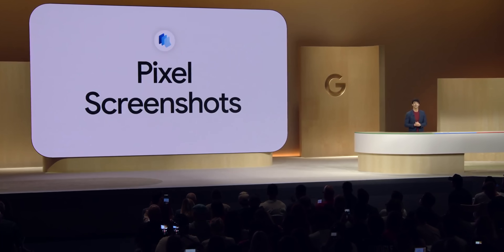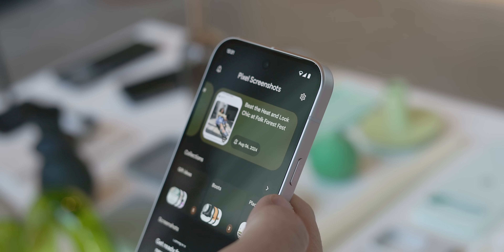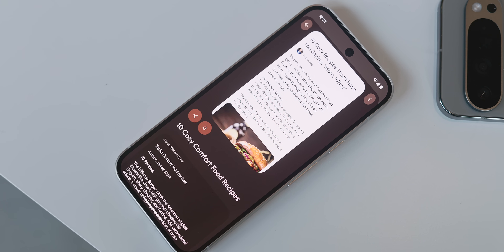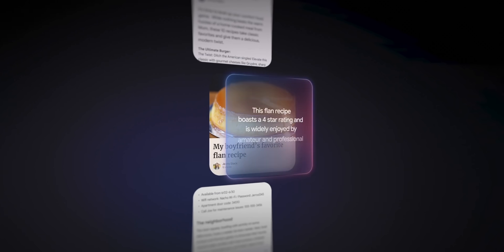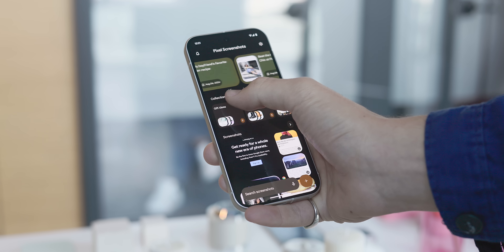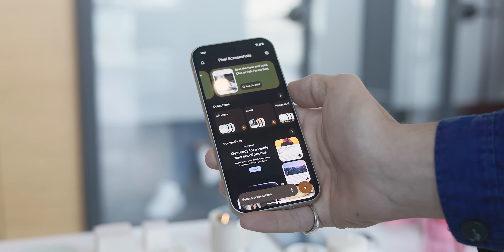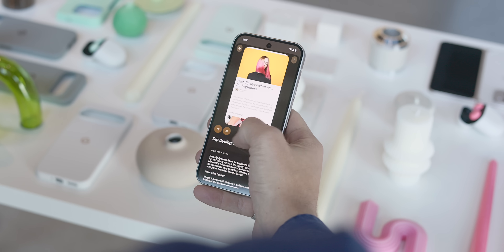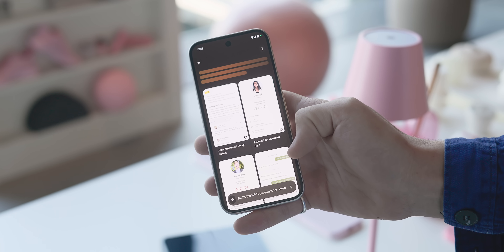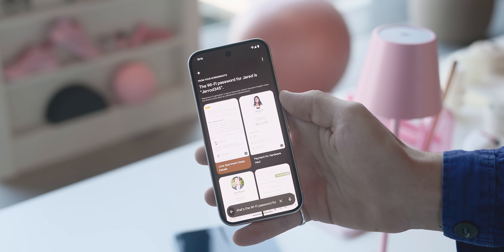Pixel Screenshots is another app exclusive to the Pixel 9 series. It helps save, organize, and recall important information from your screenshots on device using natural language queries or keywords. When you have a screenshot pulled up, it can pull relevant context from Google Search — for example, if you screenshot a restaurant, it could show the address, reviews, or directions; a product screenshot can provide prices or shopping links; and a recipe screenshot can show ingredients needed.